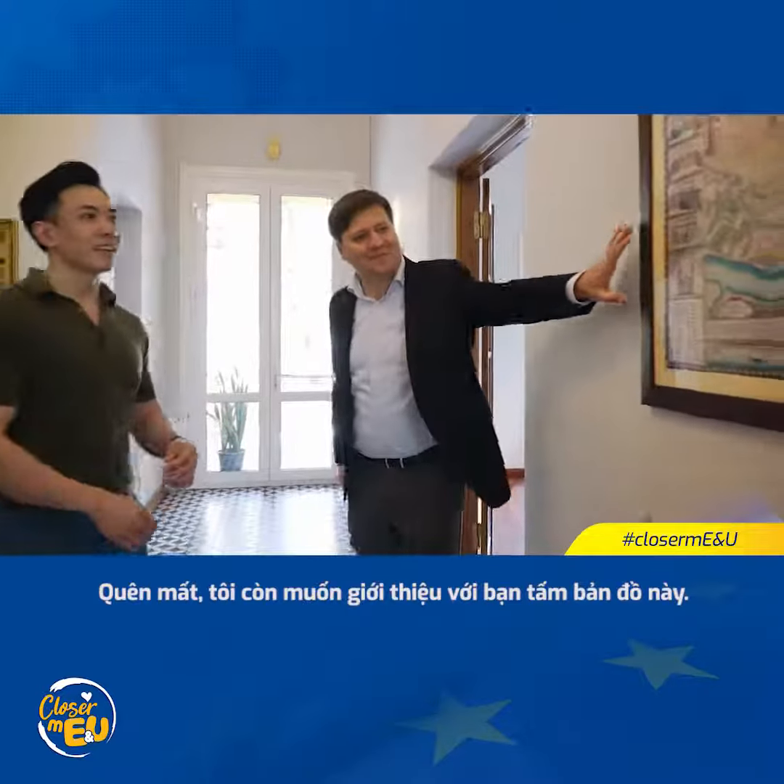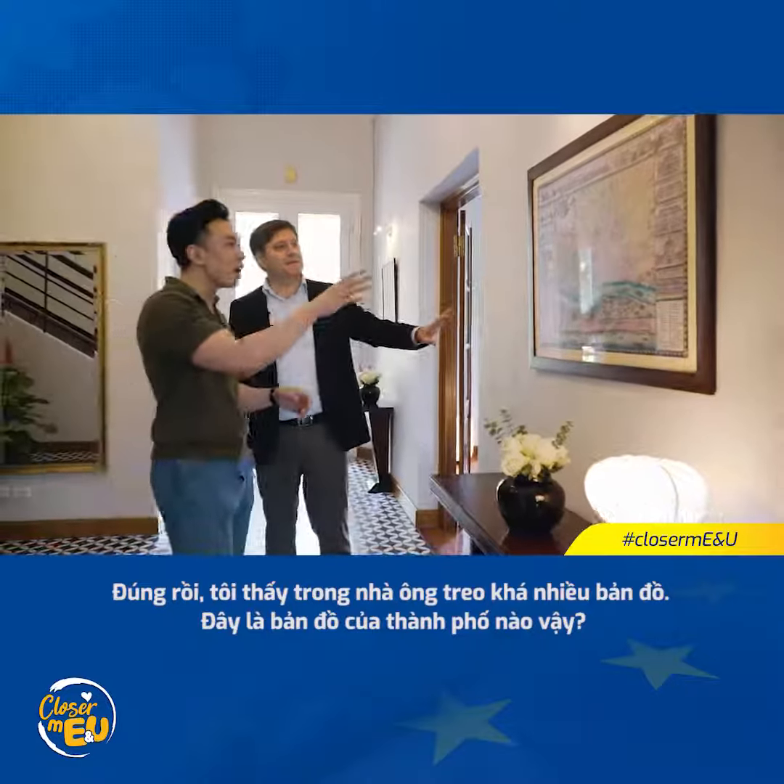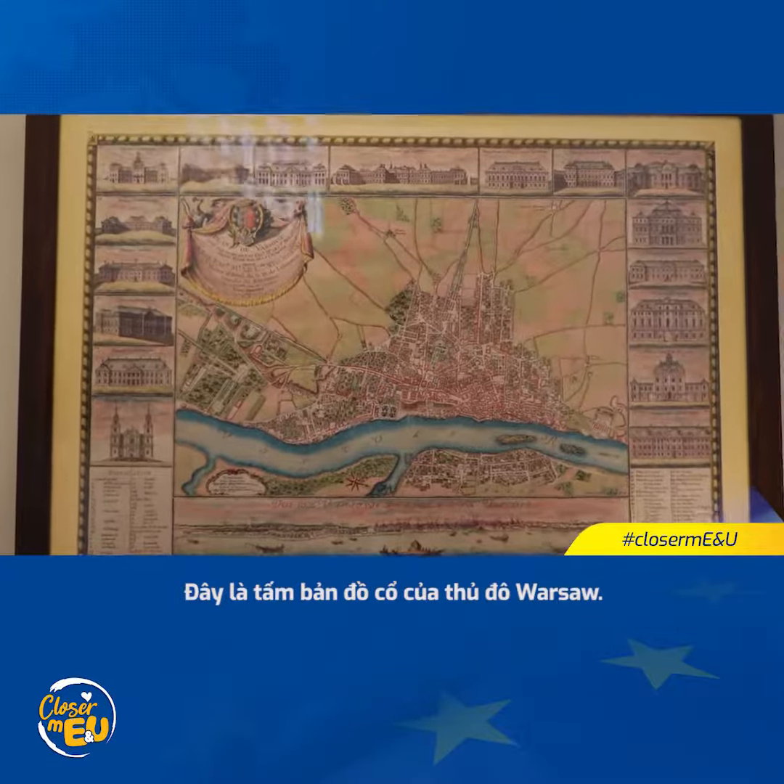And here I forgot to show you the map. You have quite a few maps, I noticed. So this is a map of Warsaw — it's an old map of Warsaw.